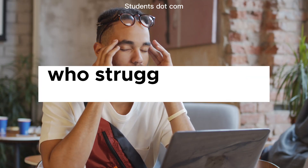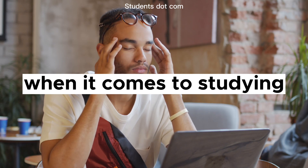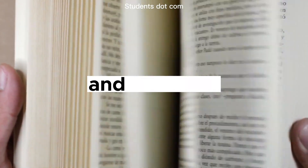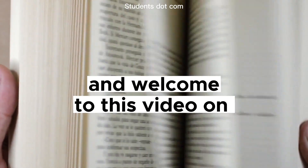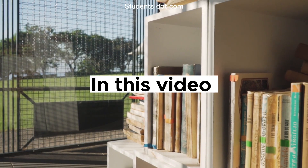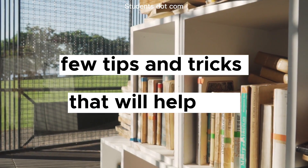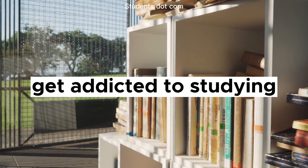If you're someone who struggles to stay focused and motivated when it comes to studying, hello everyone and welcome to this video on how to get addicted to studying. In this video, I will share a few tips and tricks that will help you get addicted to studying.